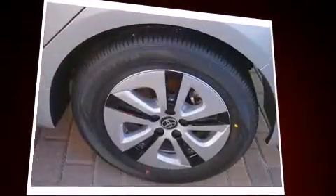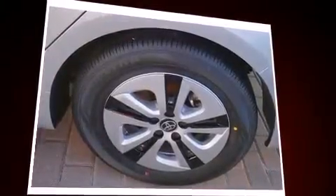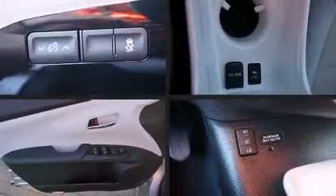Toyota prioritized practicality, efficiency, and style by including a trip computer, heated seats, rain-sensing wipers, blind spot sensor, and power front seats.